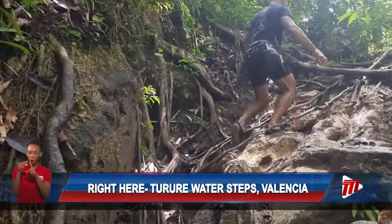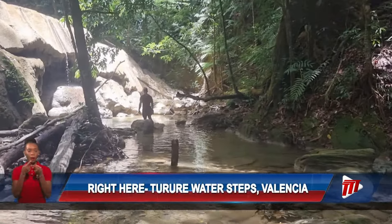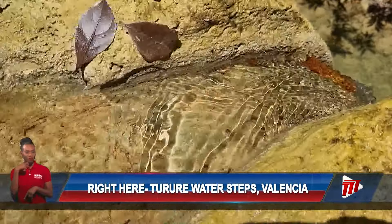Finding the words to describe the hypnotizing charm each step radiates is impossible. During the dry season, the gentle cascades trickle over the limestone rocks, leaving the many pools serene and crystal clear.